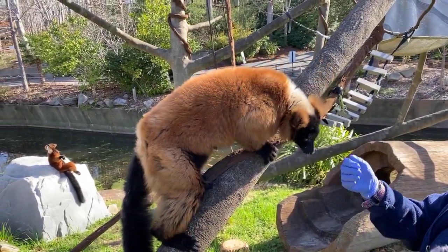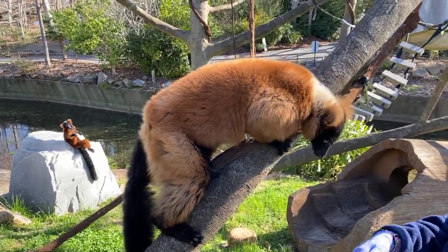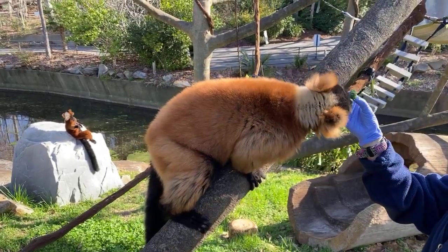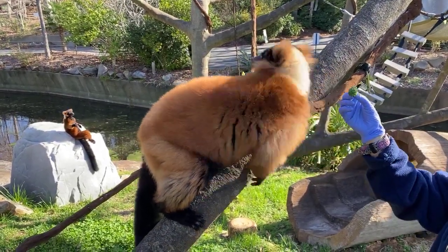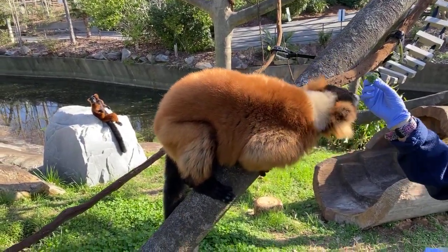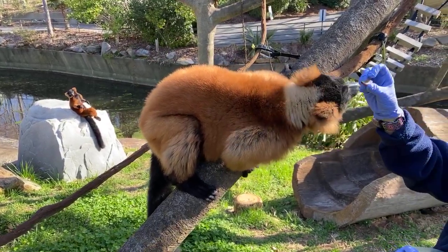These guys are what's called frugivores, which means they mostly eat fruits. So whenever I try to sneak the broccoli, it's kind of like my kids at home — my 10-year-old specifically really does not like his broccoli. Not into it at all!